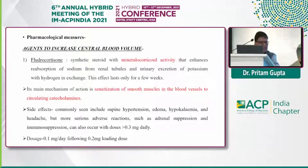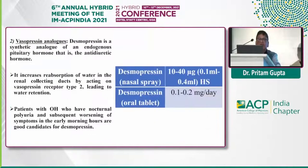Coming to drugs — the most important is fludrocortisone, a mineralocorticoid drug which retains sodium at the renal tubules with excretion of hydrogen and potassium. Side effects include hypokalemia, edema, supine hypertension, headache, and the most serious being adrenal suppression due to immunosuppression. Dose is 0.1 mg per day and the effect may last a few weeks. Coming to vasopressin — desmopressin, an antidiuretic hormone — available as a nasal spray and oral tablets, given at bedtime for patients with nocturnal polyuria and morning symptoms.